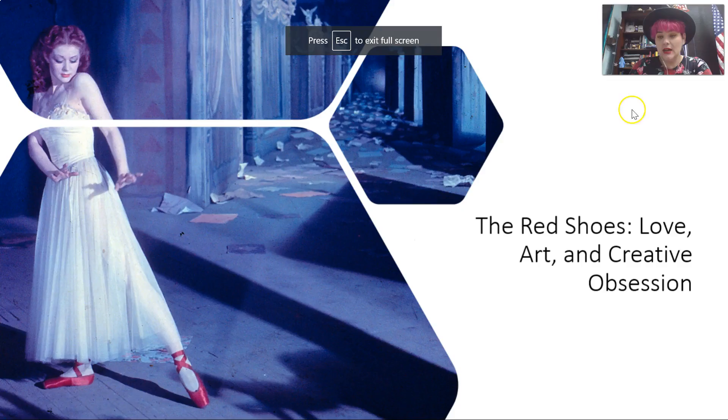Today we're going to talk about Technicolor. We talked about this a little bit last year in Film 1. We're going to talk about it today because this film that we're about to watch, The Red Shoes, heavily uses Technicolor.